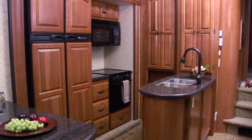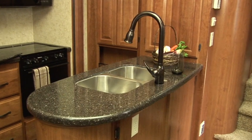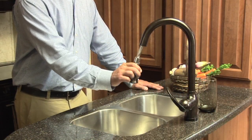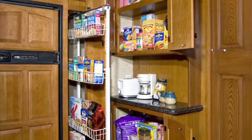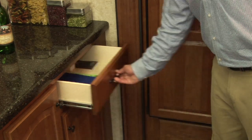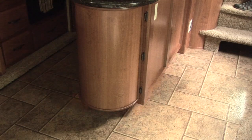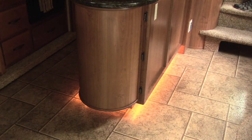Grand Junction's unique galley area appointments will make you feel right at home with features like solid surface countertops, upgraded high-rise galley faucet with sprayer, large pantries with full-view storage, full-extension ball-bearing drawer glides, residential freestanding dinette with storage chairs, and ambient sliding below toe kicks.